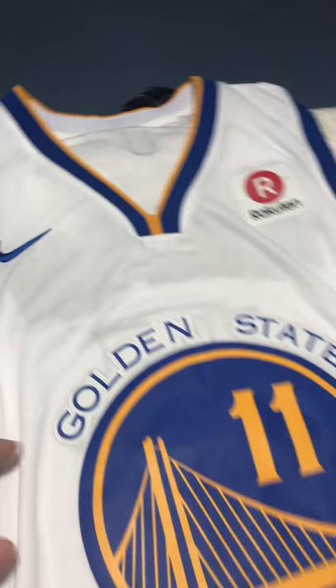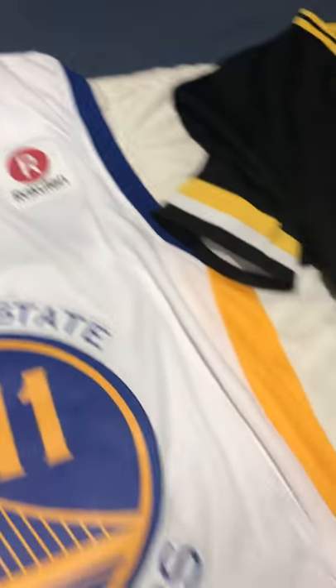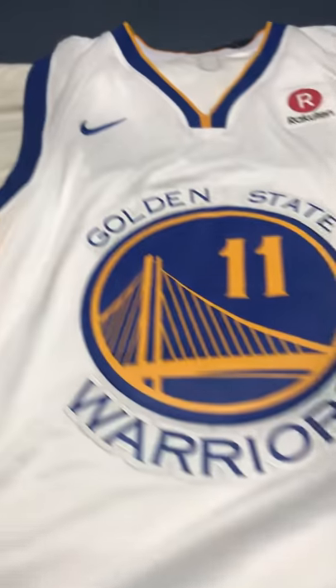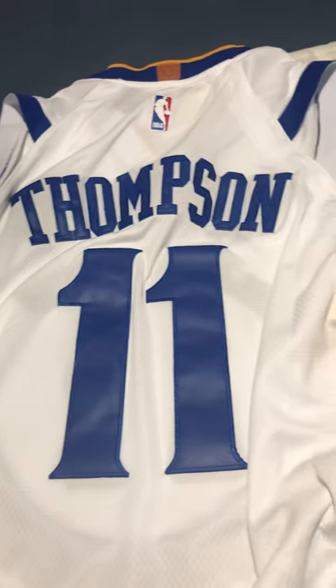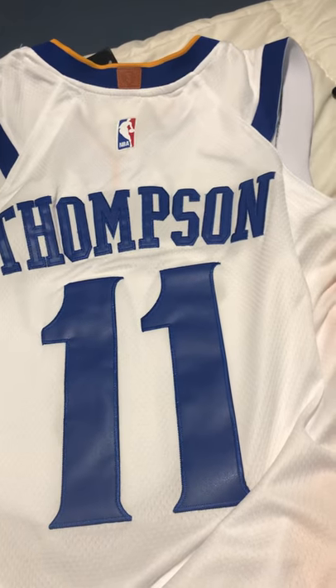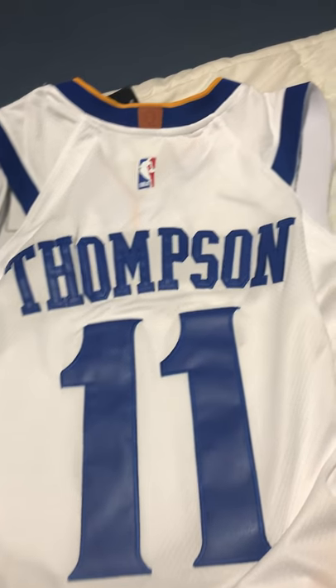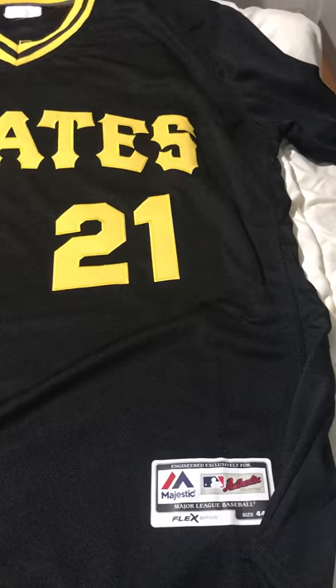Klay Thompson Warriors jersey — it's Nike, pretty good. The basketball jerseys fit true to size. With the NFL jerseys, if you order a Nike jersey it's true to size, but if you order a throwback jersey they're much bigger.